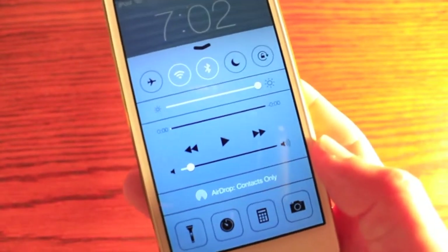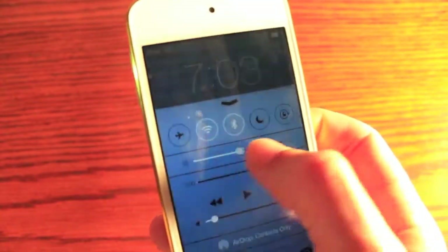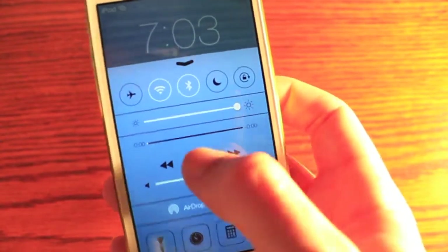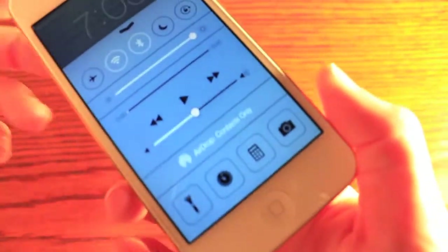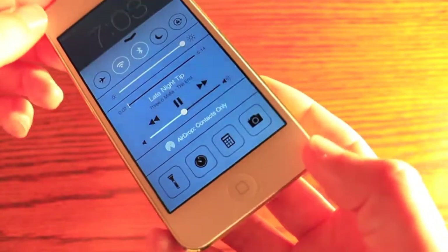You can toggle airplane mode, Bluetooth, Wi-Fi, and then some quick things like brightness and music controls. You also have the AirDrop zone for transferring data.